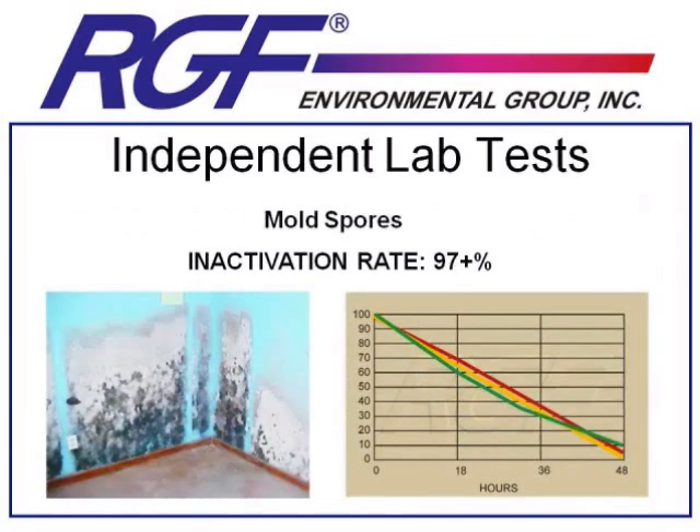The next set of results are tests on mold spores. We achieved a 97-plus percent inactivation of three different kinds of mold spores — one a yeast, one a mold, and one the stachybotrys, the black mold that has caused so many infections. Mold will always be a major concern for people owning any kind of property. A home is the biggest investment most people will make in their life, and by the time you identify a serious mold problem, it's often too late. Our goal with air purification is to eliminate airborne mold spores so they don't have a chance to grow into mold colonies.